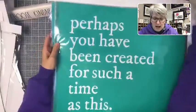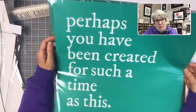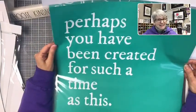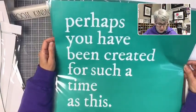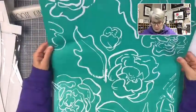'Perhaps you have been created for such a time as this' — Esther chapter 4, verse 14. I'm in a mom's group at church and this is actually our theme for the year, so I'm really excited it came out as a transfer — there are lots of people I can make this for. It's from the book of Esther, the only book in the Bible written from a female's perspective.